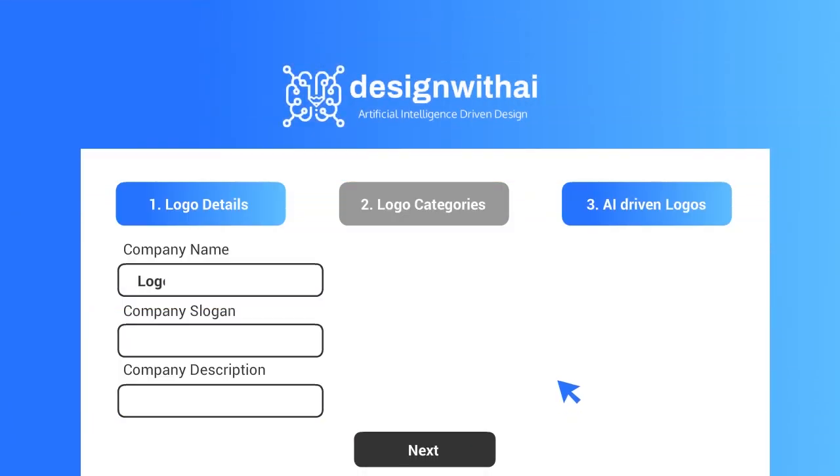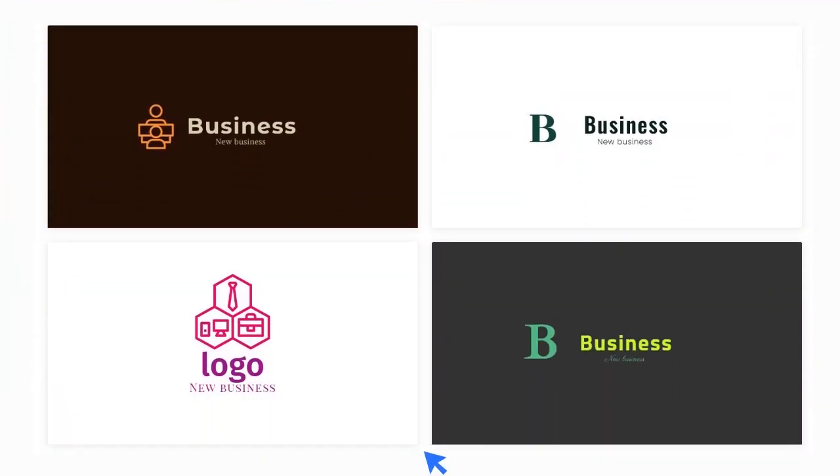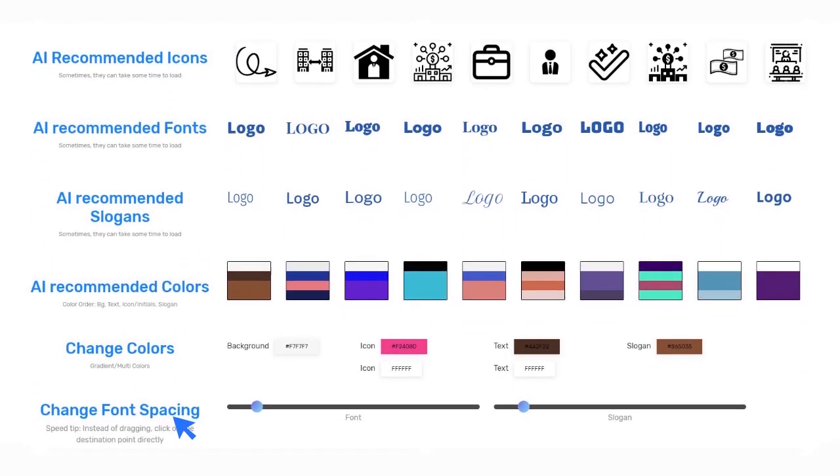Just enter your company's name, slogan and description, then select the category that best suits your business. Within a few seconds, you'll have many beautiful logos from which you can choose any.